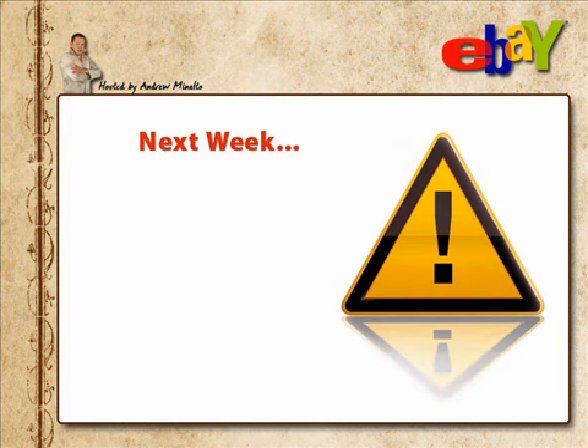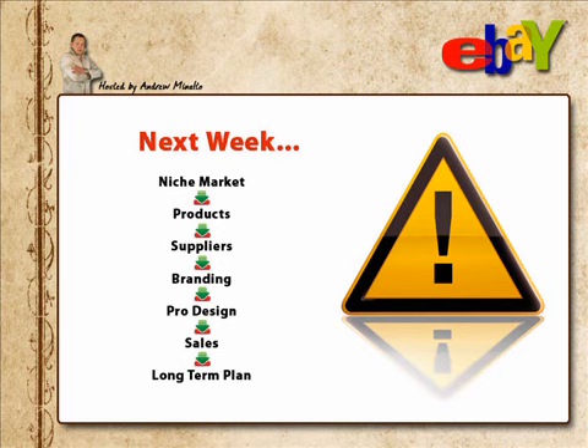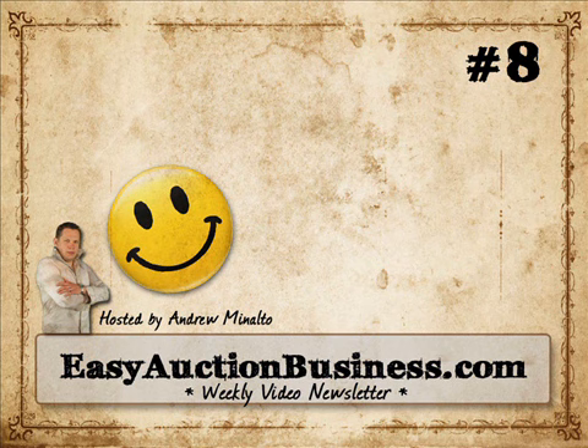OK, that's it for today. I hope you enjoyed today's video. Next week, something really special is coming up. For the first time ever, I'll personally help my newsletter subscribers to create profitable eBay businesses from scratch in less than 60 days — starting with branding, logo creation, finding a niche market, suppliers, and ending up with a pro-style template. You have never seen anything like this before, so watch out for next week's newsletter. Thanks for watching and see you next week. Have a profitable auction.